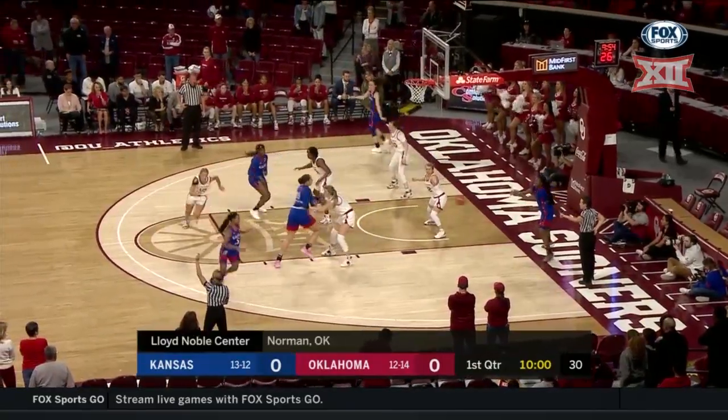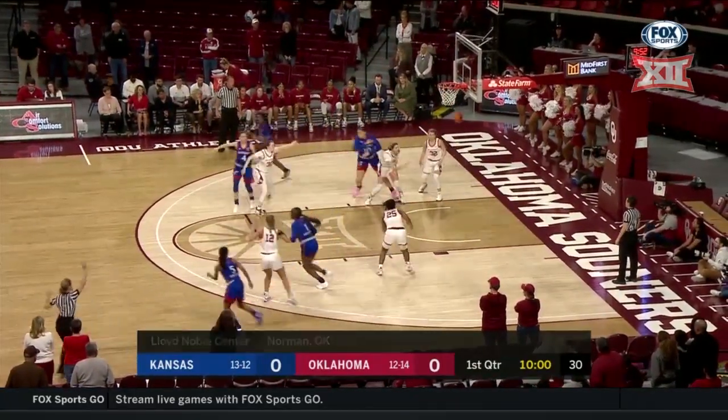Oklahoma in a man-to-man early. They'll mix in some zone and certainly some full-court pressure as well.